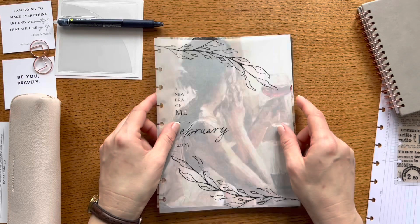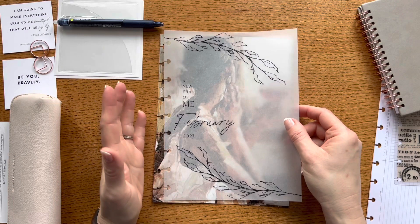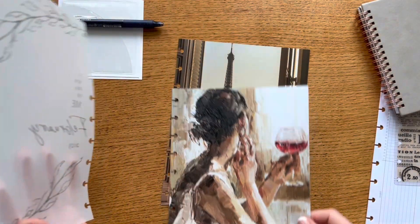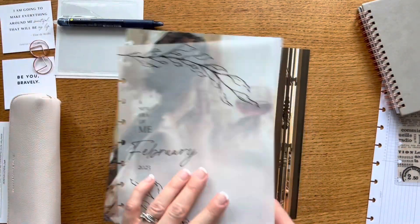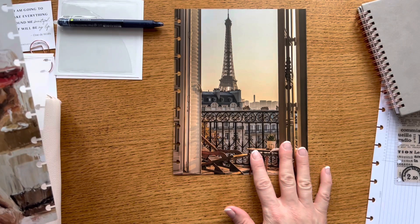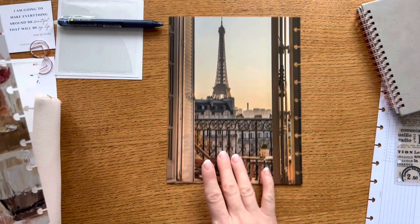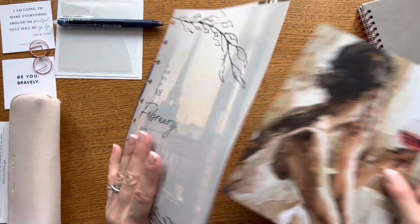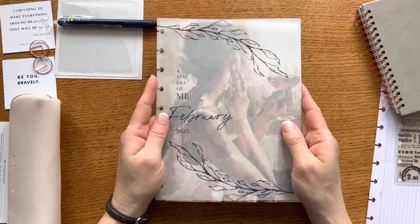Next we have a set of dashboards. The first is a translucent dashboard with 'February' and 'A New Era of Me' on it, with the botanical line work repeated. Then there are two cardstock dashboards: one is a beautiful oil painting of a woman with a glass of red wine, and the other is the Parisian skyline with the Eiffel Tower. This actually reminds me of one of the apartments I stayed in when I was in Paris. I'm excited to have these beautiful dashboards keeping with that French theme.